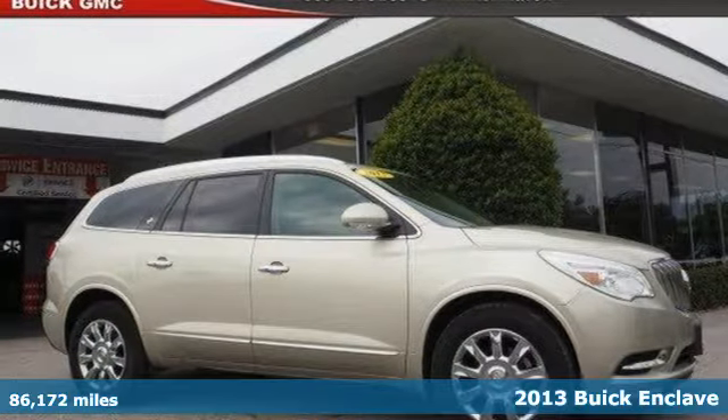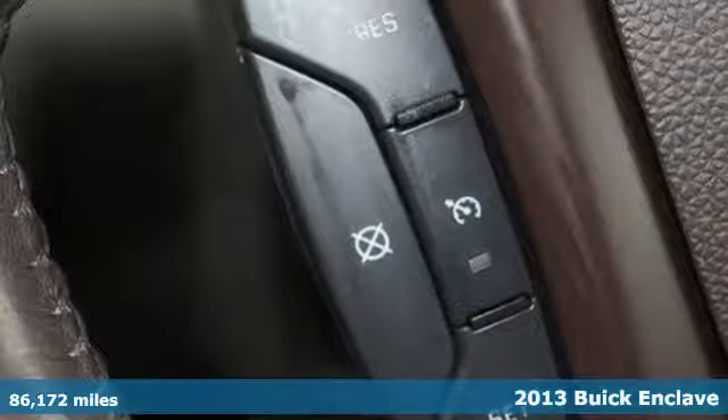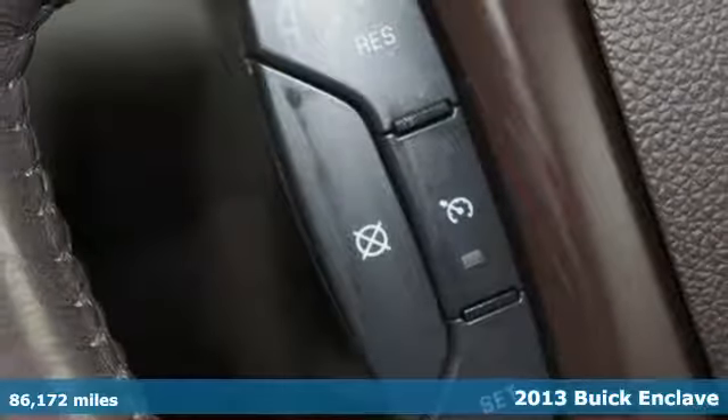Here's a 2013 Buick Enclave. From the beginning, we set out to create the finest luxury crossover on the road.